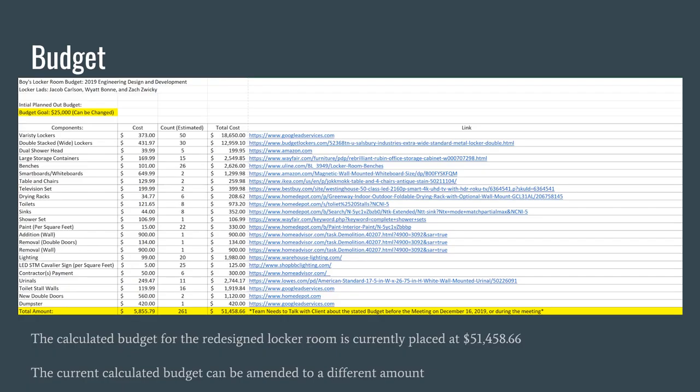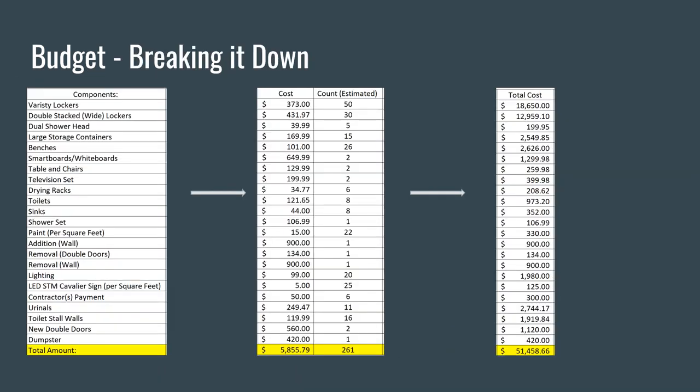Here is the budget, created in 2019 as the initial budget. The budget goal was $25,000, which was able to be changed per the director. The budget includes components, cost, estimated count, total cost, and sources. Currently the redesigned locker room is estimated at $51,458.66, and the calculated budget can be amended if needed. The breakdown on the left shows components such as varsity lockers, double stacked wide lockers, dual shower heads, larger storage containers, and even contractor payments and dumpsters. The center columns show unit cost and estimated quantities, including how many lockers, dumpsters, or wall additions are needed.